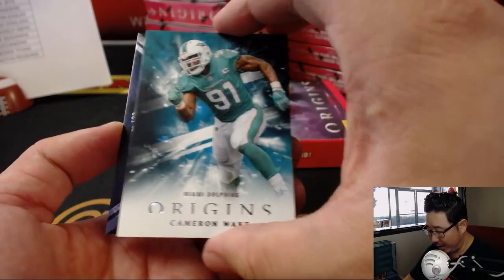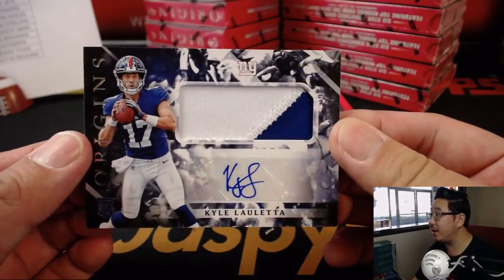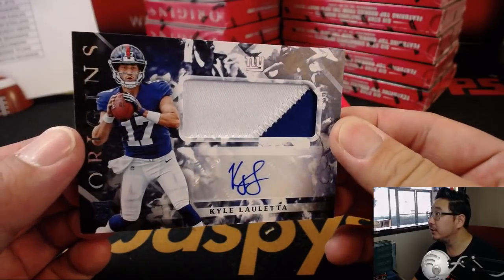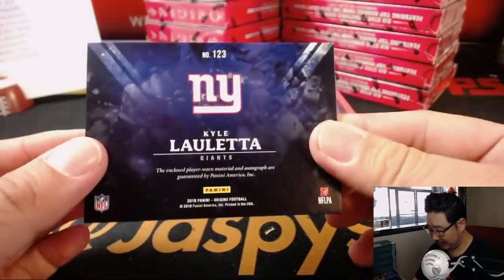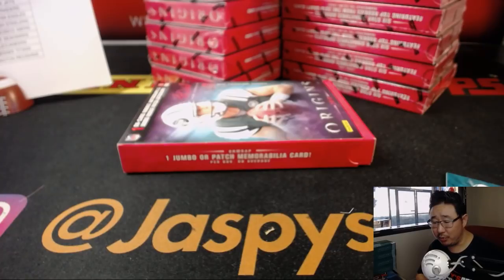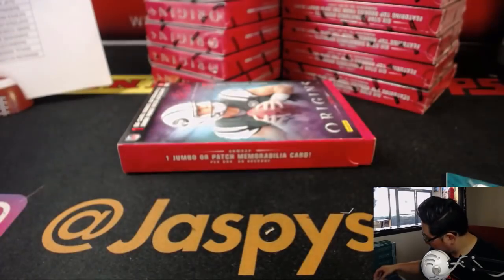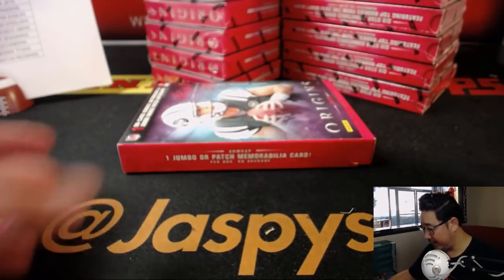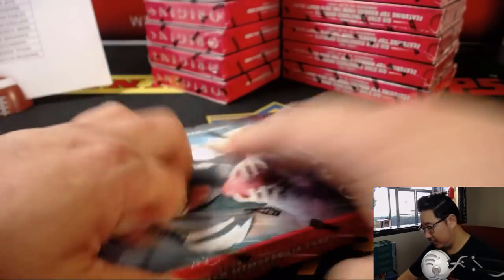And then behind Cameron Wake is Kyle Lalletta - two-color jersey and autograph. I thought there was going to be a number here somewhere. That goes to Big Blue, EA, with the Giants. Thanks, Cameron Wake. Next box.